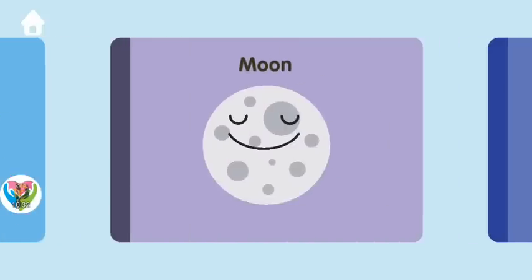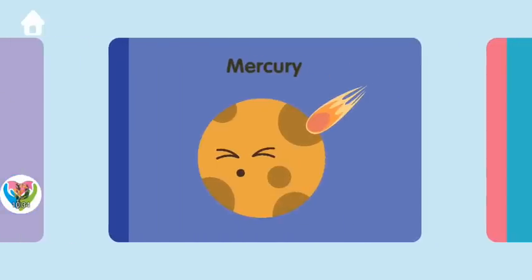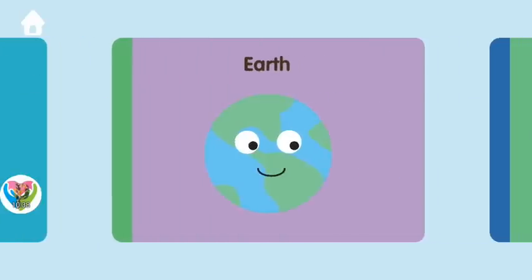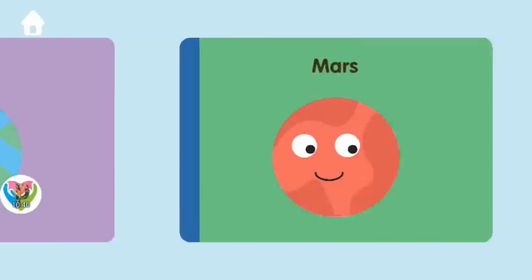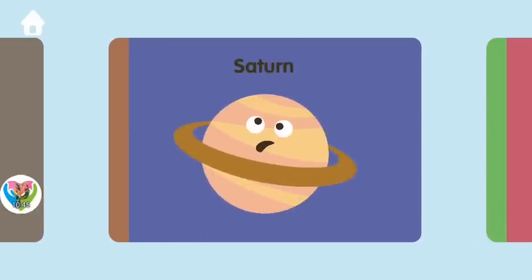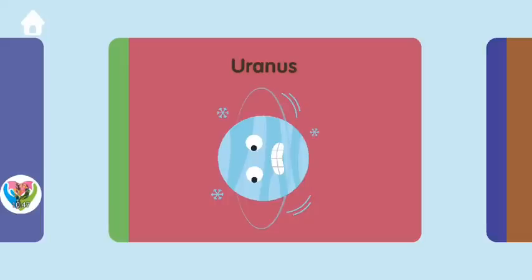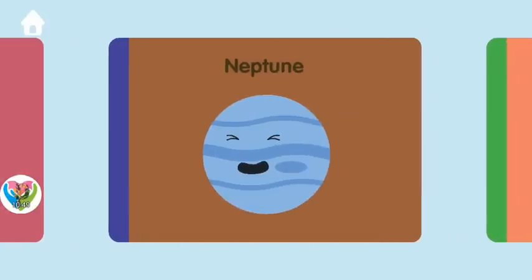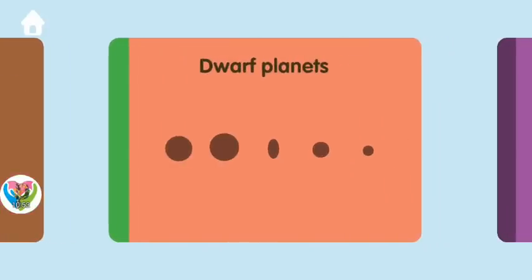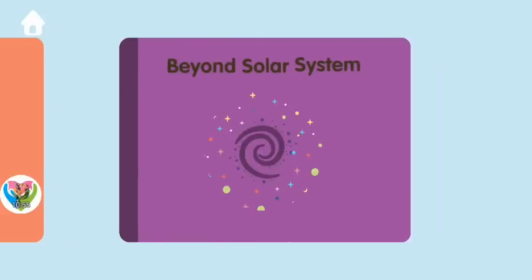Sun. Moon. Mercury. Venus. Earth. Mars. Jupiter. Saturn. Uranus. Neptune. Dwarf planets. Beyond the solar system.